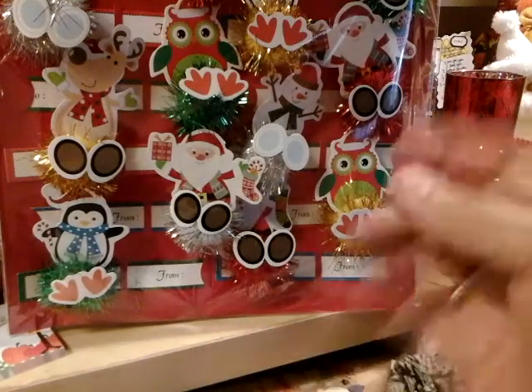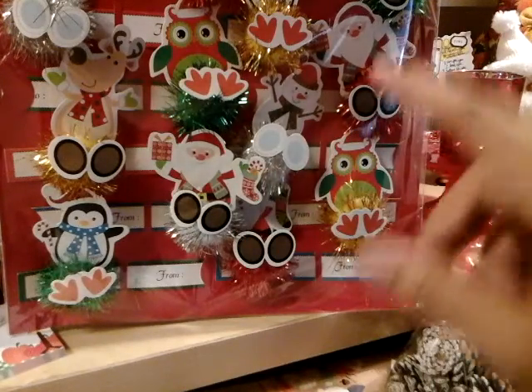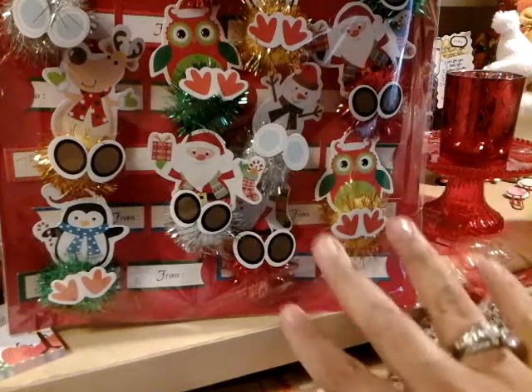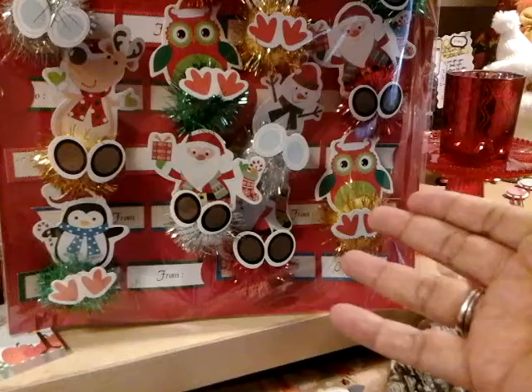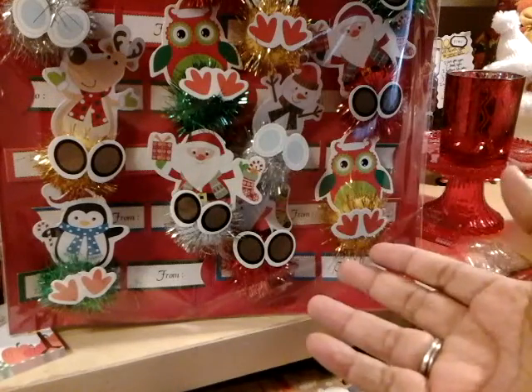So if you guys would love to exchange Christmas cards, whether you buy them or you're a crafter and you make them — or even a tag — make sure you message me on my email address and you can either email me or Instagram me, and that way we can exchange information.